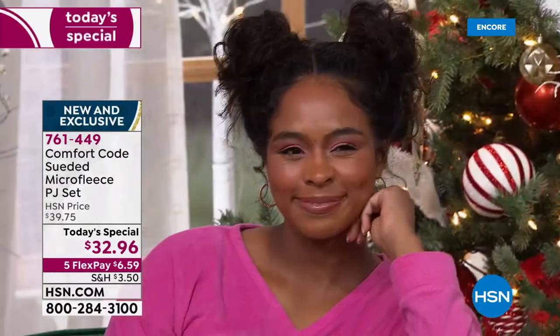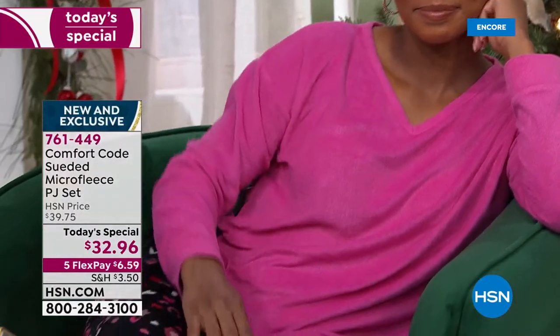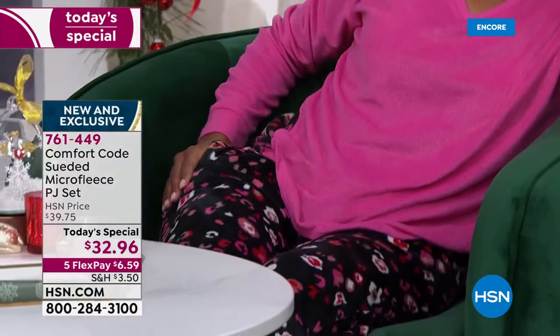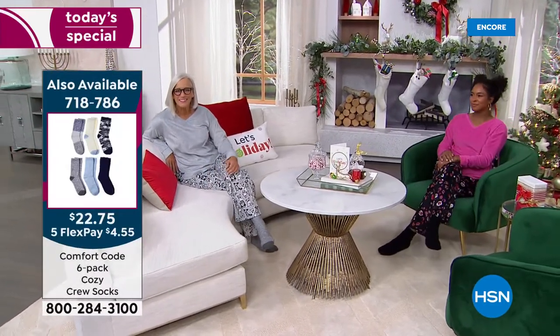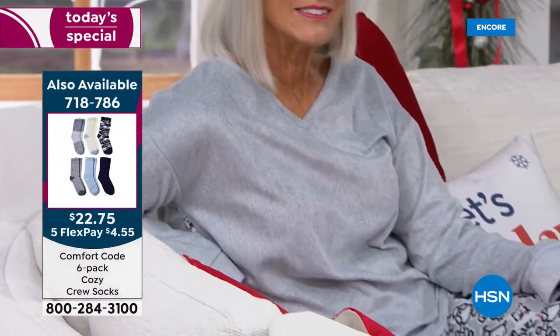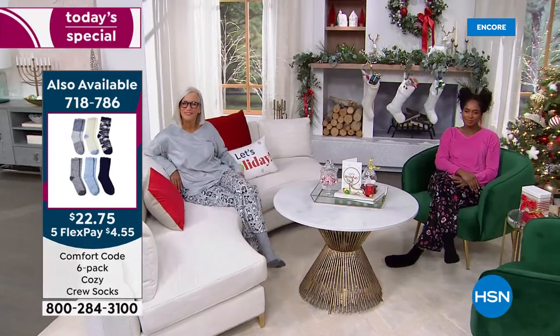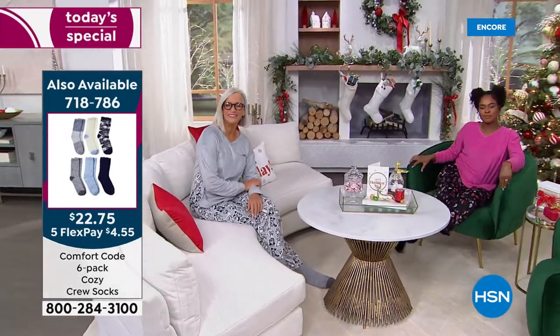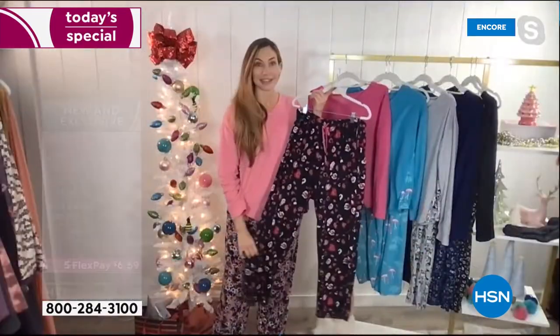Think about it — nieces, there's some hard-to-buy-for people that would love you for getting them PJs, maybe even teachers. Think about maybe a babysitter or a great neighbor that takes care of your dogs when you're out of town. There's lots of ways you can say thank you without spending a fortune, because I love giving gifts that people will love and use and wear. And they'll think of you then, right?